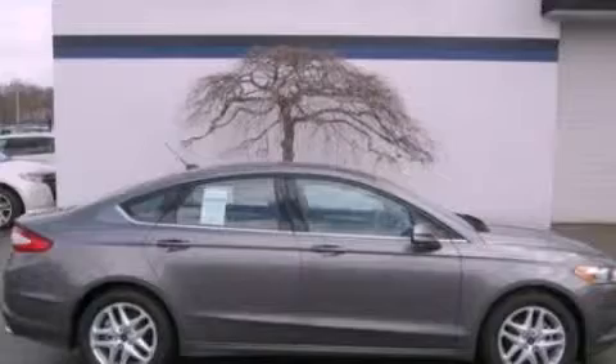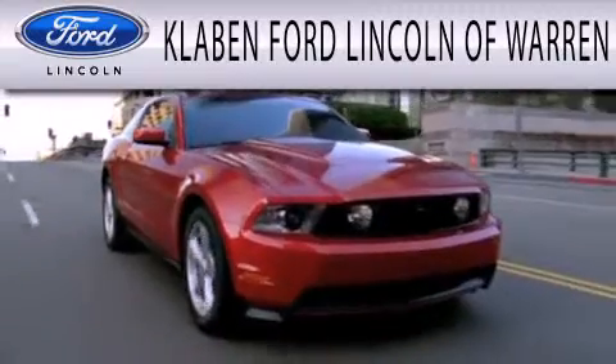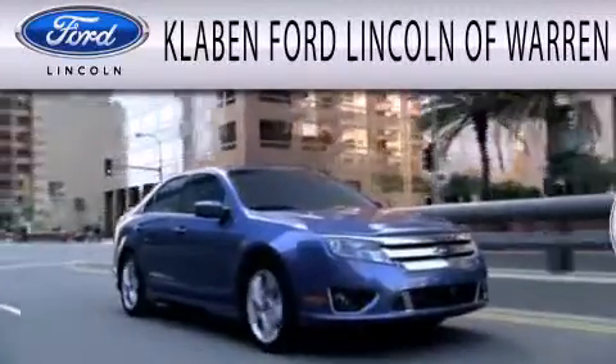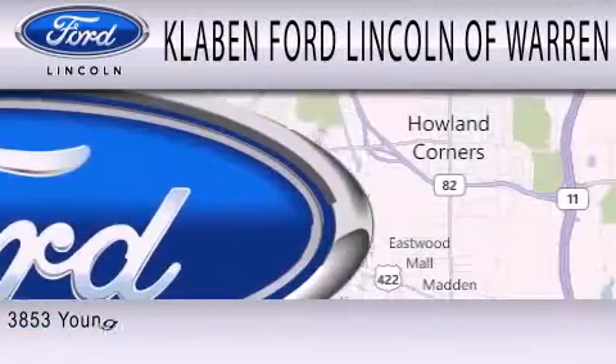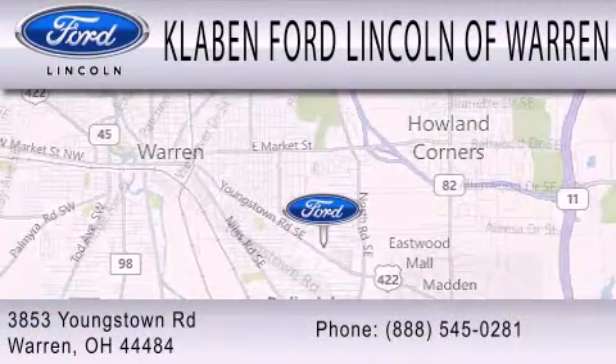Stop by today and test-drive this automobile for yourself. Calvin Ford Lincoln of Warren is dedicated to doing everything possible to ensure the experience you have selecting your next vehicle is as pleasant as possible. We are located at 3853 Youngstown Road in Warren.